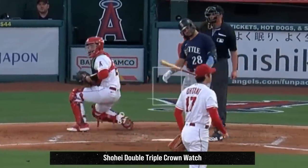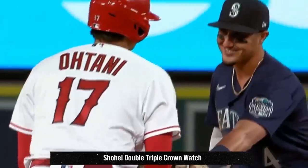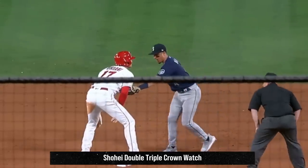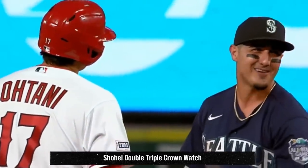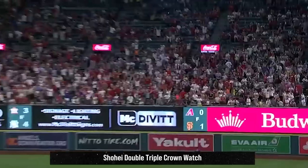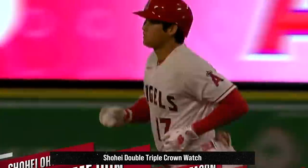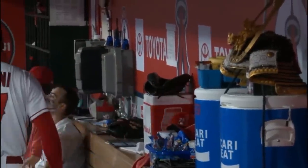Shohei also stole a base in this game and hilariously wasn't falling for this Josh Rojas fakeout, where Rojas tries to fake that the throw went into the outfield. I love Shohei staring at Rojas and Rojas kind of cracking up laughing. And of course Shohei hit his 40th home run of the year this game. He had to stop pitching due to cramping in his right hand, so after the home run he grabs a banana, taking Kawa's legendary advice.